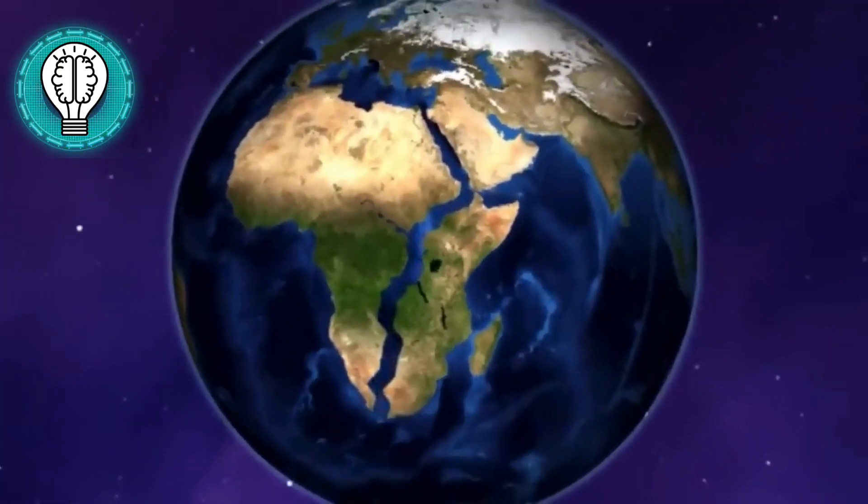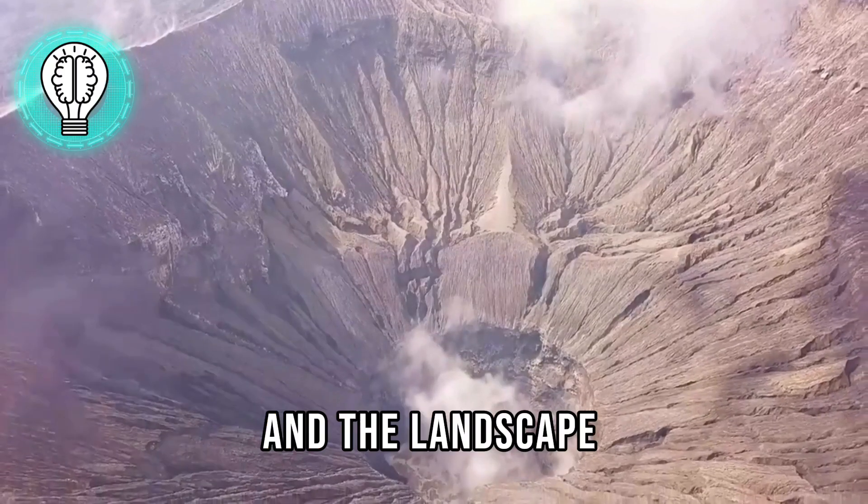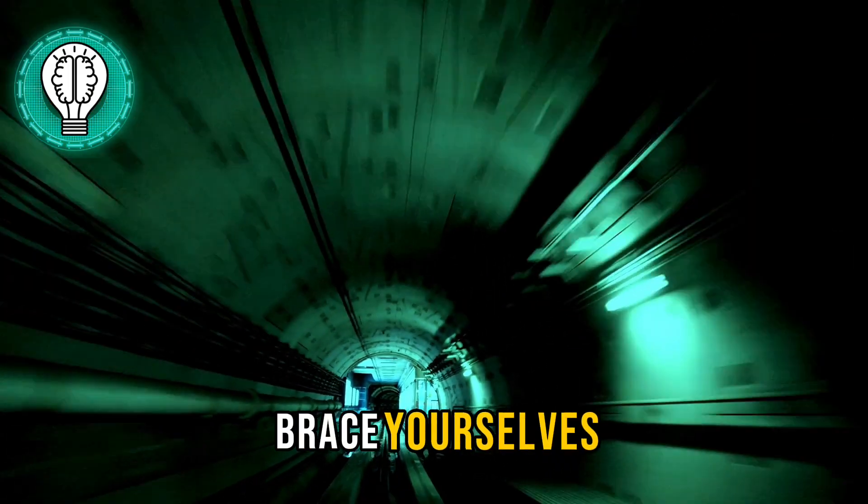Picture this: the Earth's crust being pulled apart, magma bubbling up, and the landscape transforming before your eyes. Brace yourselves, fellow adventurers, as we venture into the heart of Turkmenistan to witness something truly out of this world.